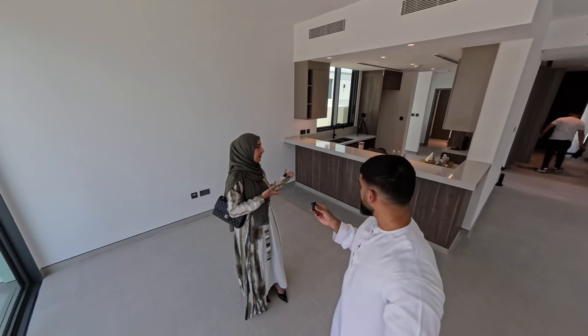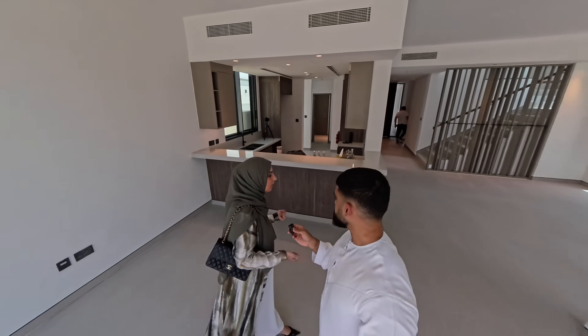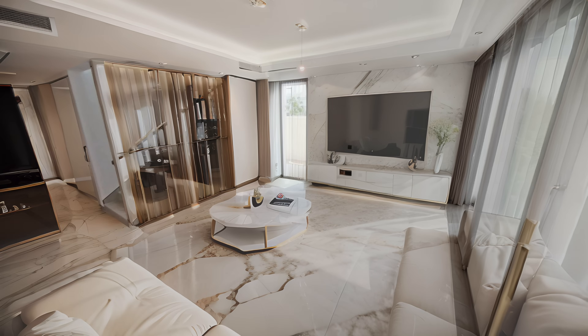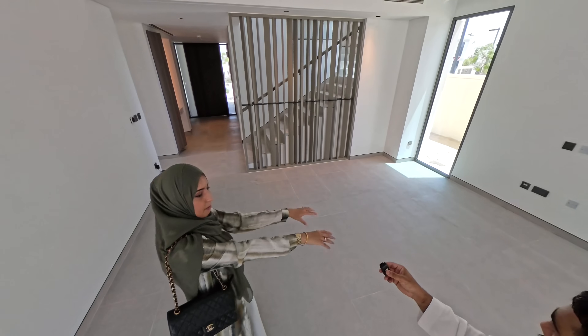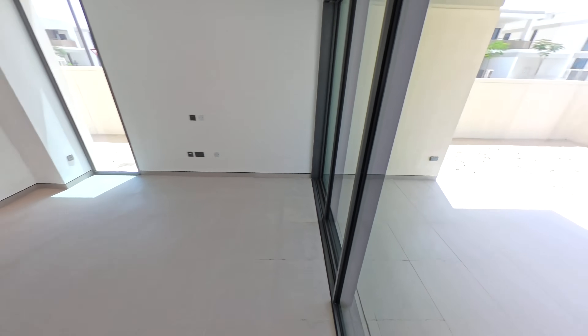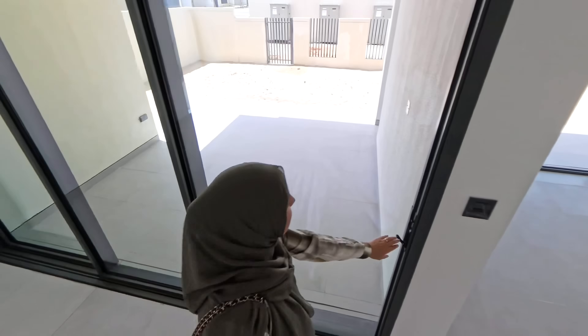You have a kitchen right nearby which is useful. In this area we'll do a TV unit on that side. Let's open up the door and show the garden area while we're at it.